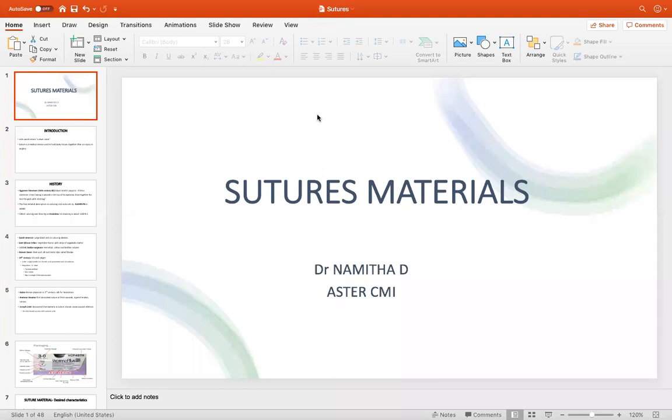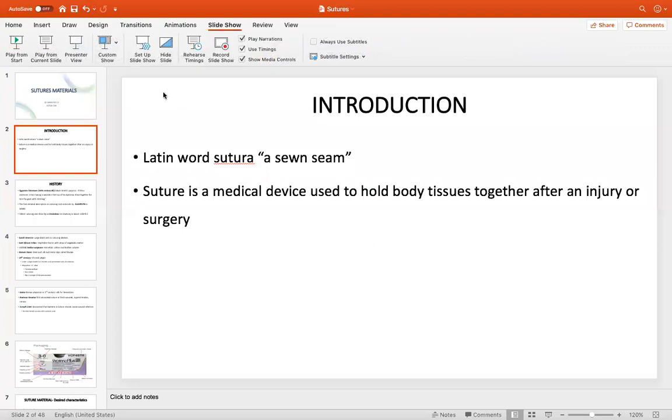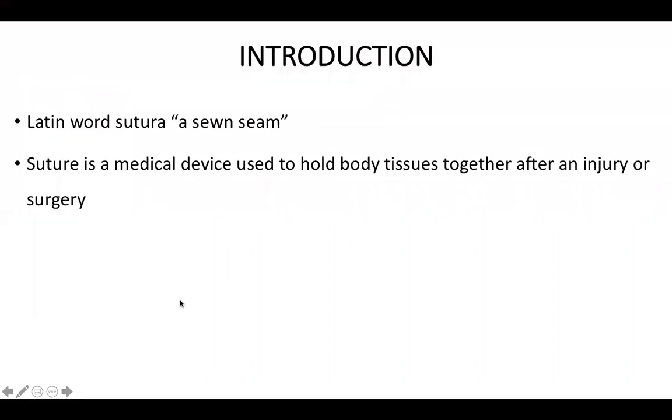Good evening everyone. I'm Dr. Namita. Today's topic for discussion will be suture materials. The term suture is derived from the Latin word 'sutura,' which means a soon seal. A suture is a medical device used to hold body tissues together after an injury or a surgery.